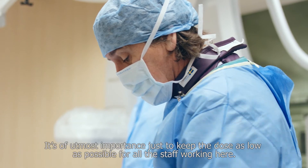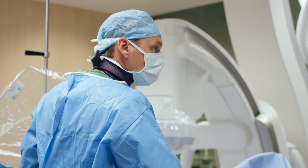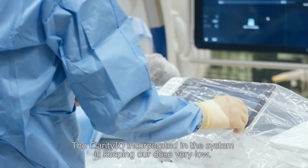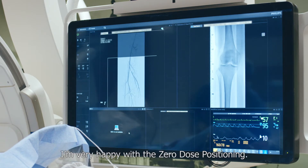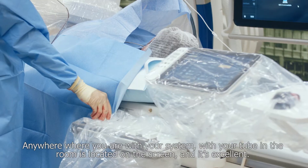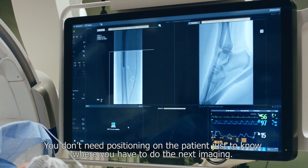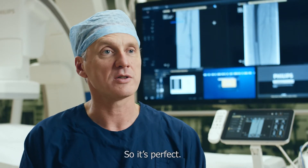It is of utmost importance to keep the dose as low as possible for all the staff working here, and also for the patients. The Clarity IQ incorporated in the system keeps our dose very low — we did measurements with the physicists. I'm very happy with the zero-dose positioning: wherever your tube is in the room, its location is shown on the screen, so you don't need to use any radiation to know where you want to go or to position on the patient for the next imaging.